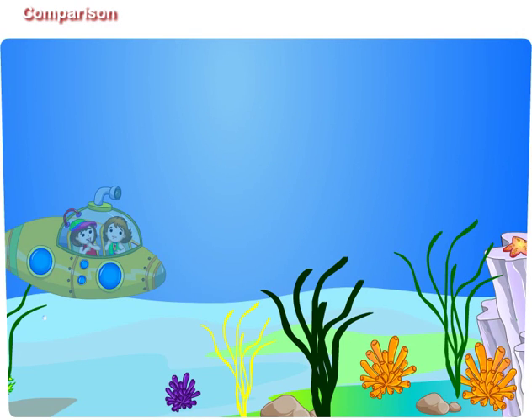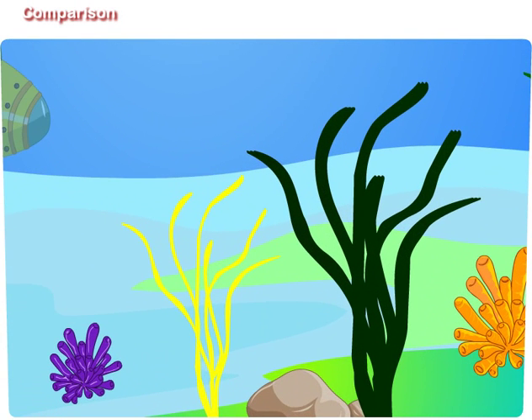Didi, look at that plant. It has ribbon shaped leaves. Maggie, that is hydrilla. Look at its leaves. The dark green colored leaf is the widest and the yellow colored leaf is the narrowest.